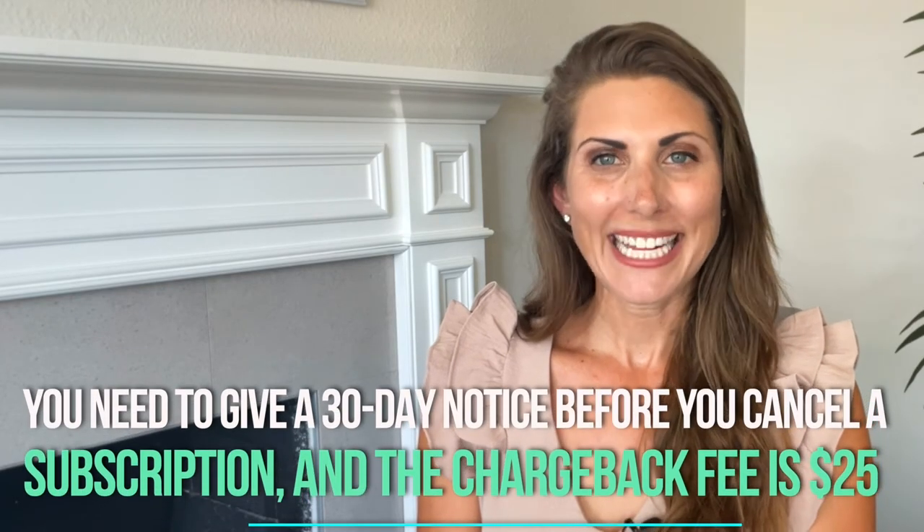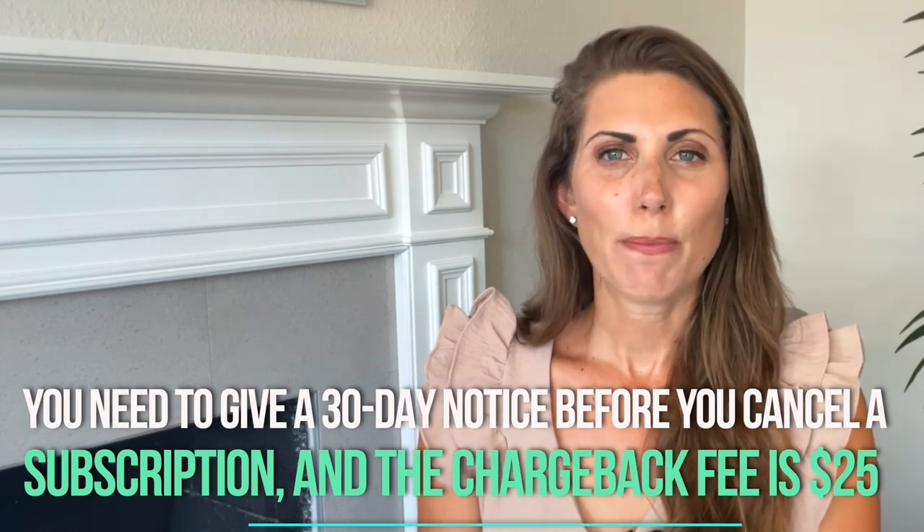The card-present transaction fee is 8 cents and the card-not-present fee is 15 cents. You need to give 30 days' notice before canceling a subscription, and the chargeback fee is $25 regardless of whether you win the case or not. Stacks is really only meant for small businesses with high volumes that need those extra features — otherwise, you'd be better off with options like Square.